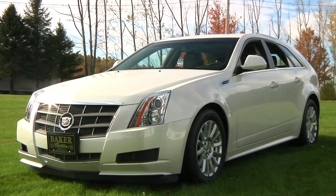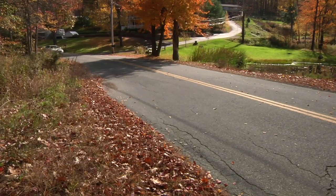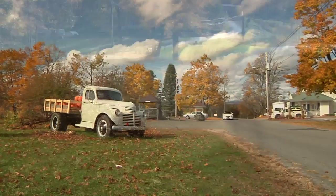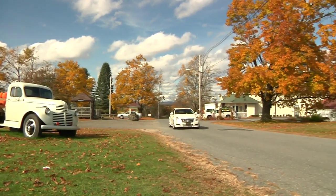With styling straight off the auto show floor, the CTS Sport Wagon is destined to take its place among the most classic Cadillacs. For now, it's a great luxury wagon at a reasonable price.